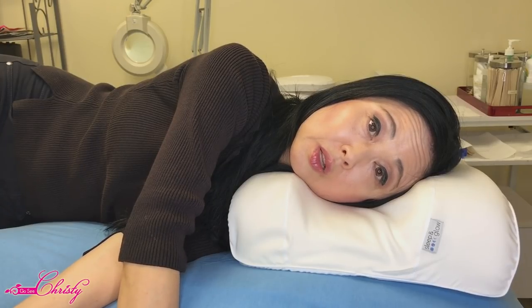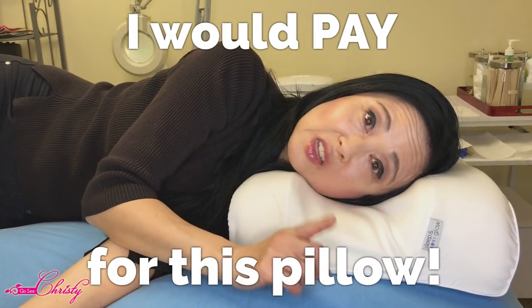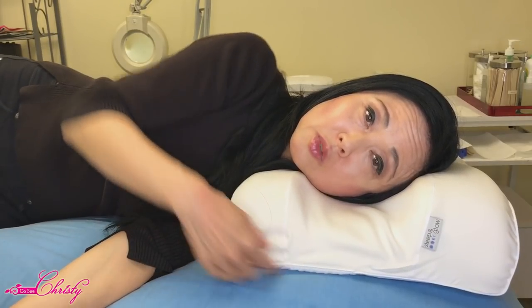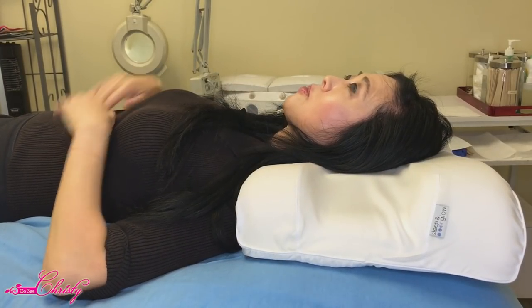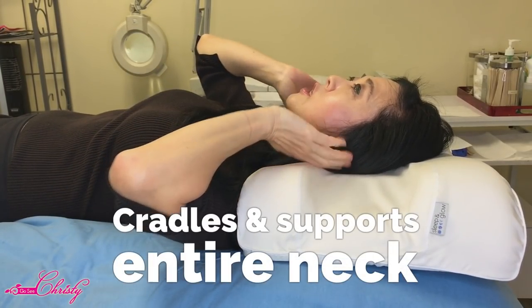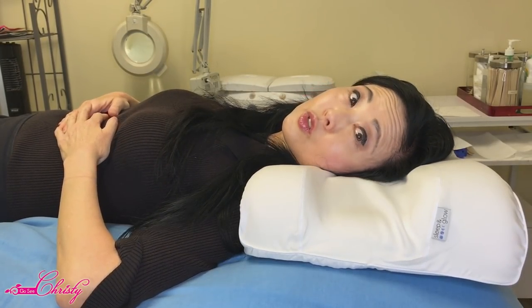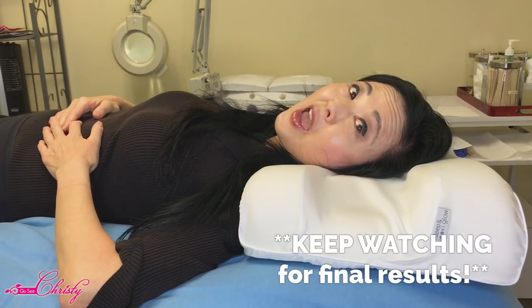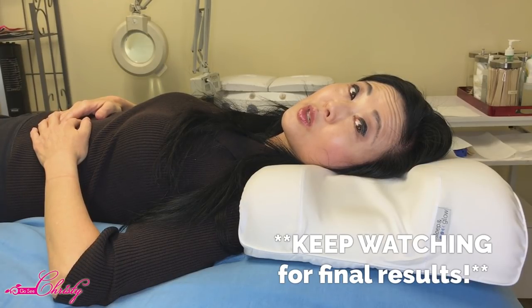When I saw the price of this I was a little hesitant because I thought it was on the high end for just a pillow. But after using it, I totally would pay for this pillow — and I'm not just saying that. I'm laying on my back and it totally cradles and supports the entire neck. It feels wonderful. So I'm going to do this for two weeks and we'll see if I still like it.